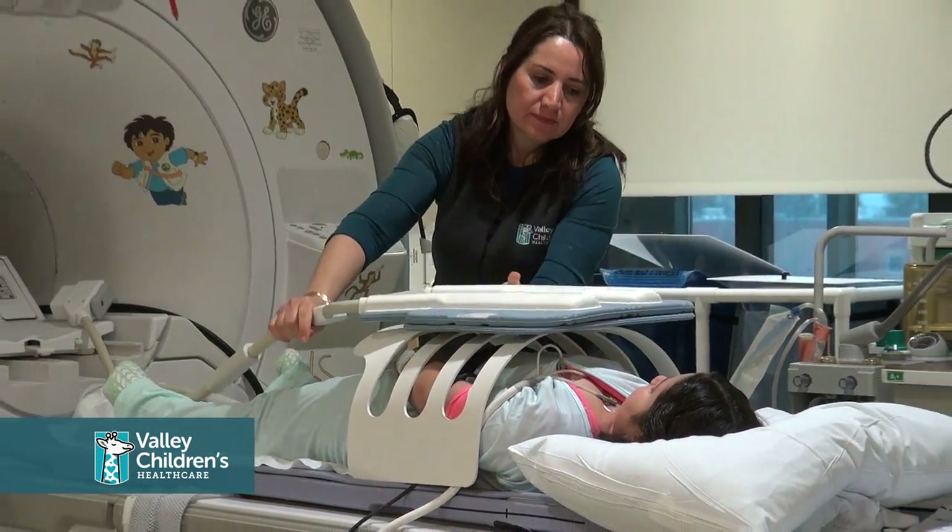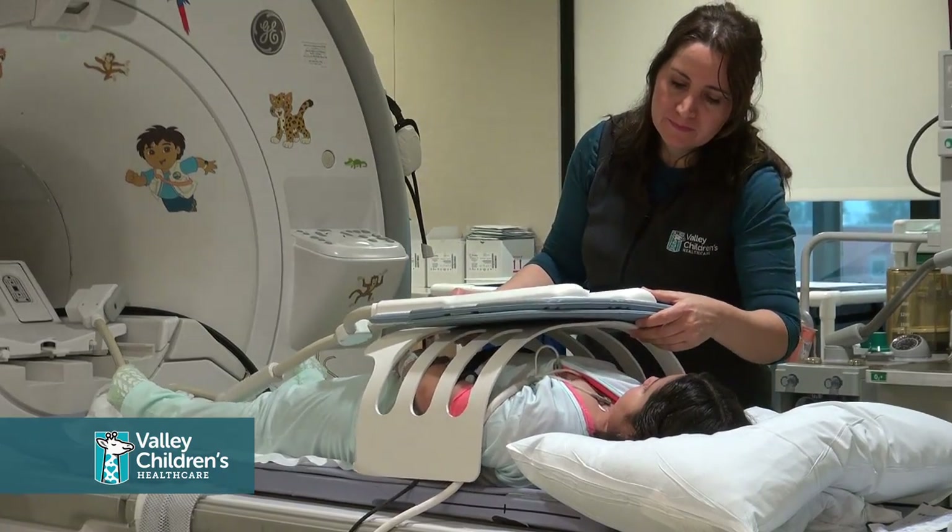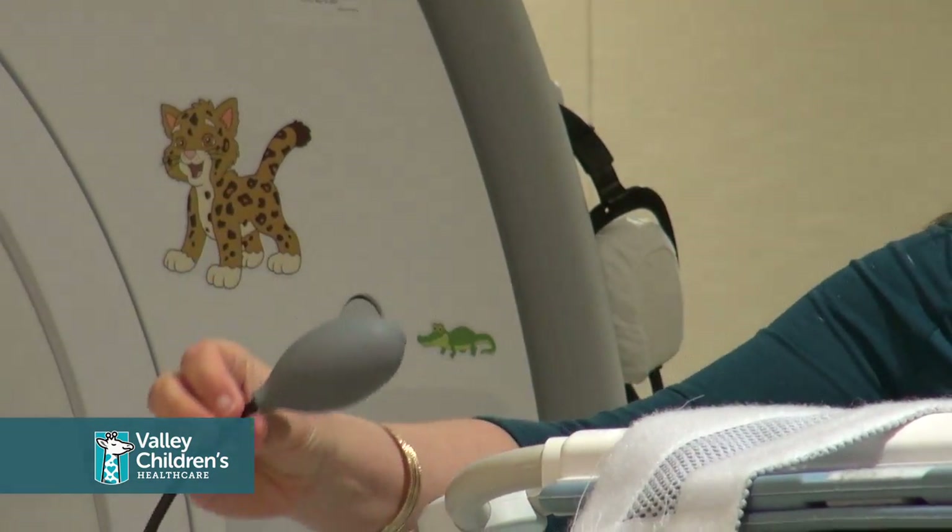If for any reason your child needs to contact the technologist during the MRI, they would be given a squeeze ball.